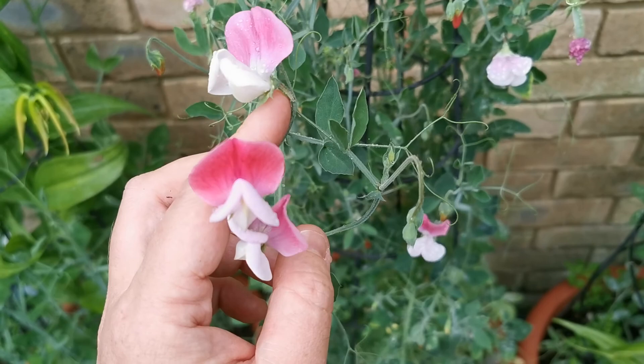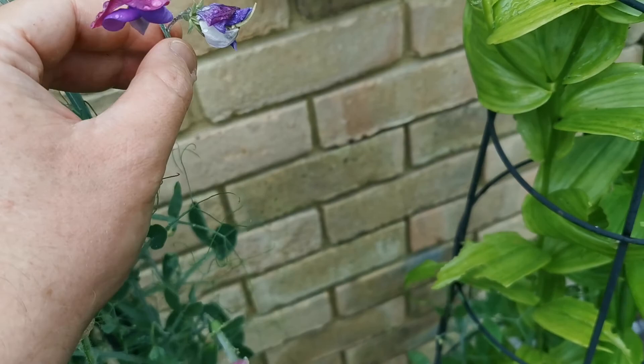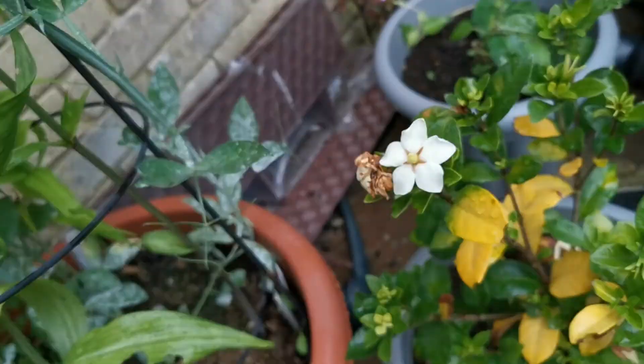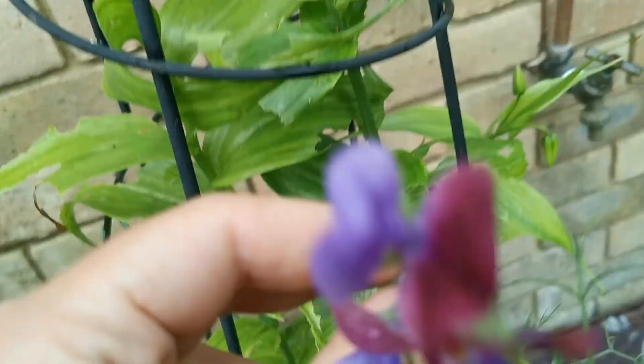In addition to the Painted Lady, in the same pot I have this unusual sweet pea flower that doesn't look at all like a Painted Lady but is actually very fragrant, so I'm quite pleased with this nice addition. Here I have the sweet pea Matucana, which is supposed to be one of the most fragrant sweet peas. This is a little bit sweeter than the Painted Lady, though actually a little bit less fragrant — I'm not too sure why.